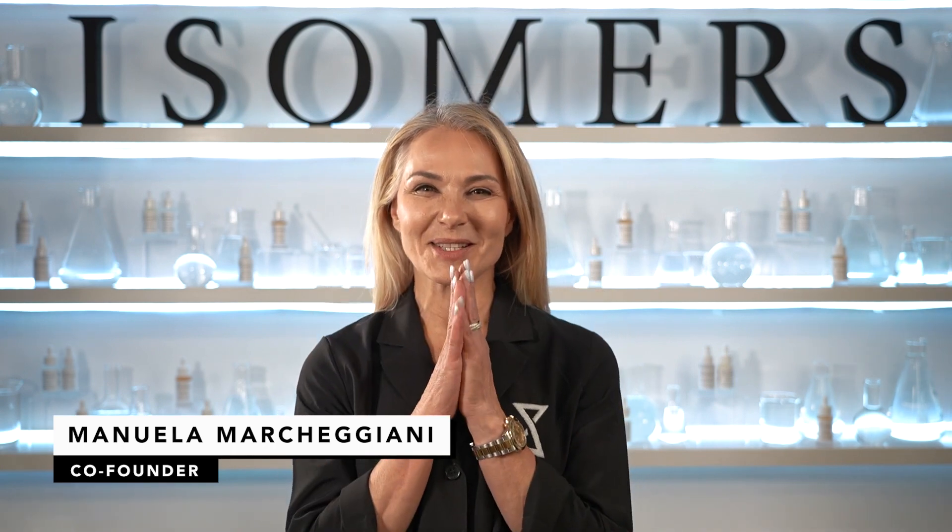Hi everyone, Manuela Marchigiani from Isomer Skincare. Today we're going to talk about something I find really interesting because it's kind of romantic — it's not really scientific, but it's good to share the knowledge and the experience. So today we're going to talk about rose water skin care.